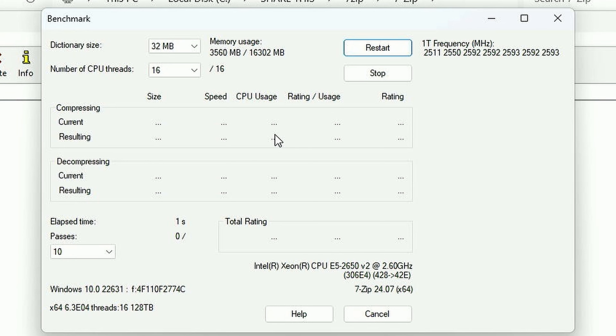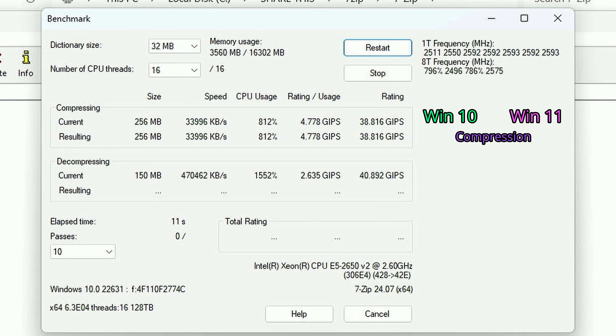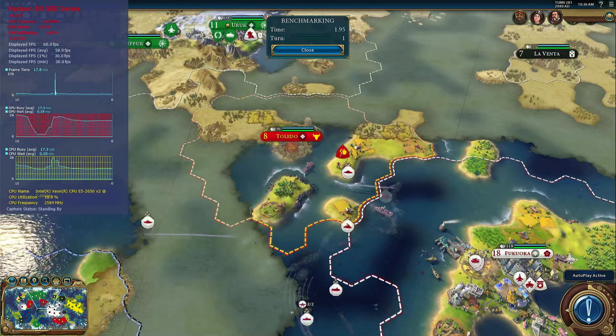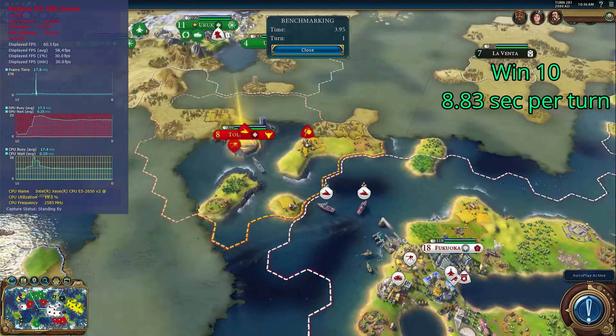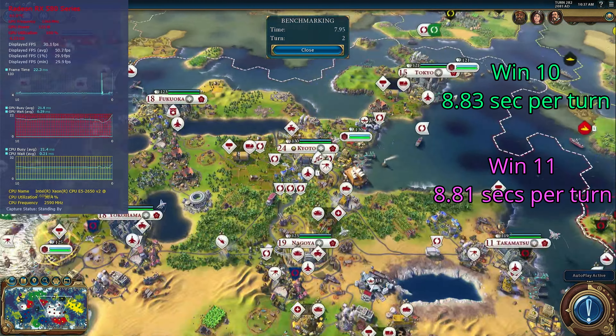7-zip: I ran 10 passes on all available cores to do the compression and decompression benchmarks. For the compression benchmark, the percent of increase comparing Windows 10 to Windows 11 was 0.235% — tolerance. The decompression benchmark yielded a result of 0.328% increase — so yes, tolerance. Civ 6 bench at DirectX 12: Windows 10 got 8.83 seconds per turn, and Windows 11 got 8.81 seconds per turn. Again, tolerance.